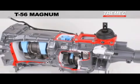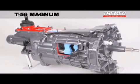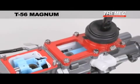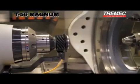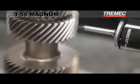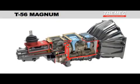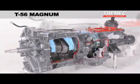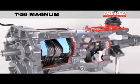The all-new Tremec T56 Magnum is a high-performance, six-speed manual transmission unlike anything else ever before seen in the automotive aftermarket. Combining the best of Tremec's current OEM technologies with the most popular features of the legendary TKO, the T56 Magnum offers unrivaled strength and flexibility in a smooth, unbelievably refined package.